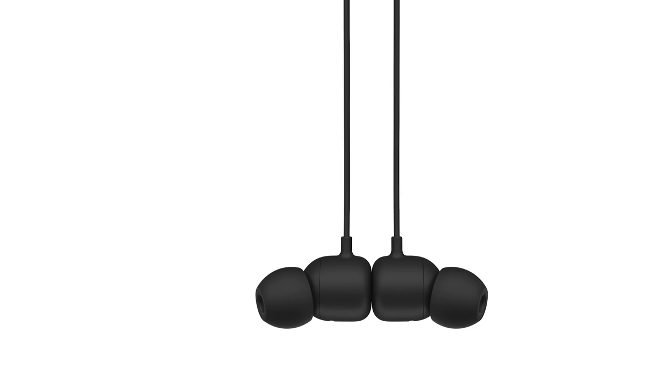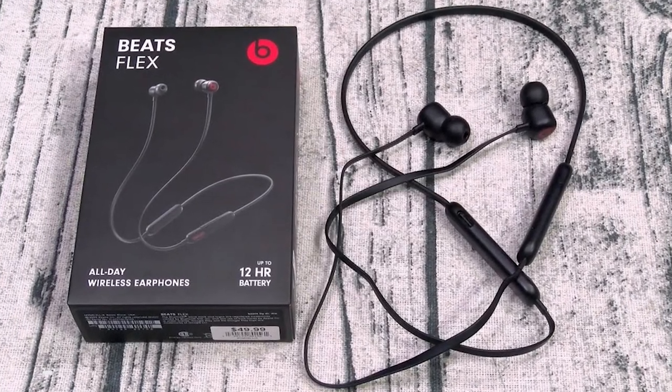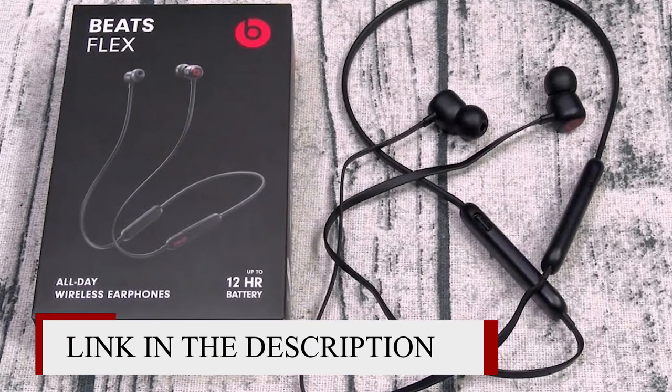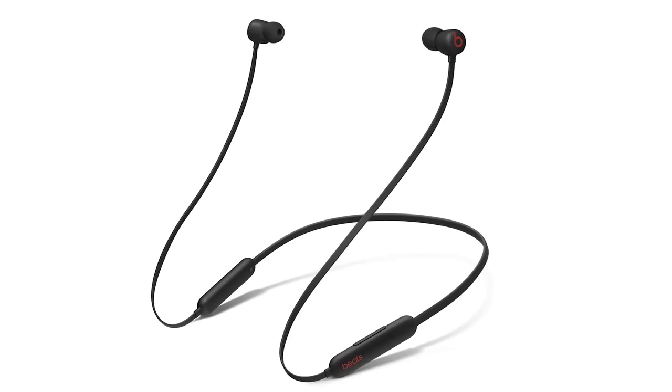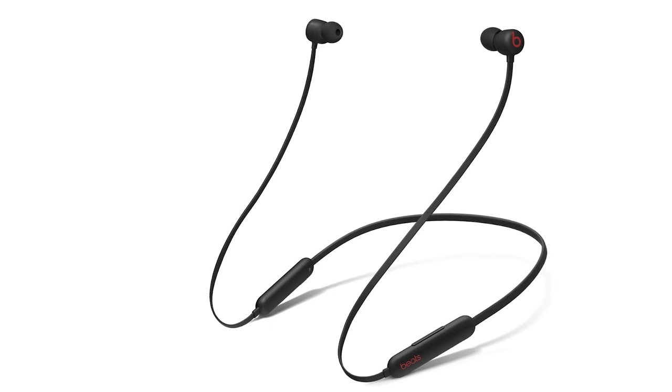The Beats Flex are great for sports and fitness — they're well-built, have a comfortable fit, and stay in place during workouts. However, unlike other sports earbuds, they don't have stability fins or ear hooks. They also lack an IP rating for dust and water resistance.